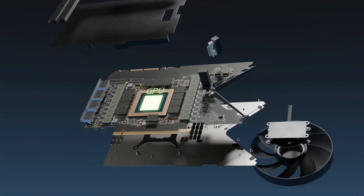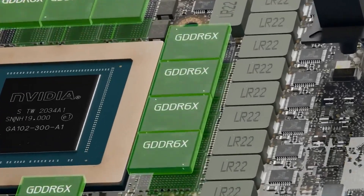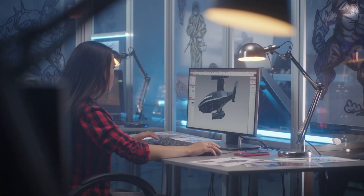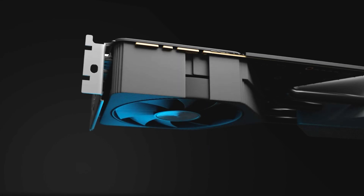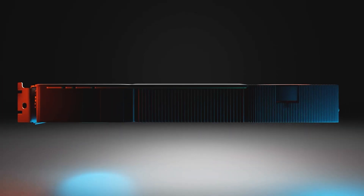What about memory? With these GPUs, you're looking at higher memory bandwidth and VRAM capacities, allowing you to play, create, and compute without worrying about limitations. These are powerhouse specs, and they're matched by a thermal design that keeps everything cool — no small feat given the power these GPUs pack.